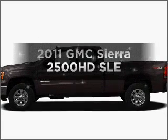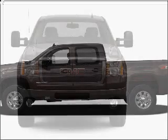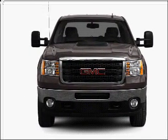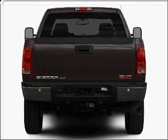Imagine yourself in this 2011 GMC Sierra 2500 HD. If you're looking for an automobile with great attributes, look no further. With a powerful 8-cylinder engine connected to a smooth-shifting 6-speed automatic transmission.